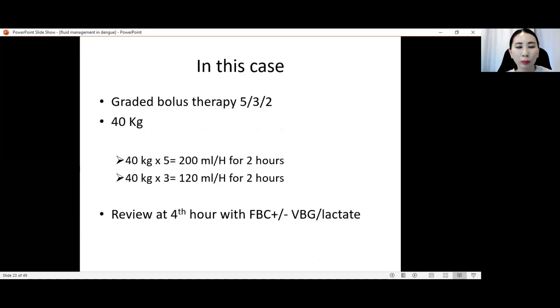Then reassess. If improving, give 40 × 3 = 120 ml per kg per hour for another two hours, then reassess again. Review both the patient and blood results — don't just review blood results without reviewing the patient. We can review FBC, UEC, and lactate. In this patient, on day 7 of illness, the patient entered critical phase at 8 a.m. — 22 hours into critical phase. Remember, we always have to calculate the hours of defervescence.